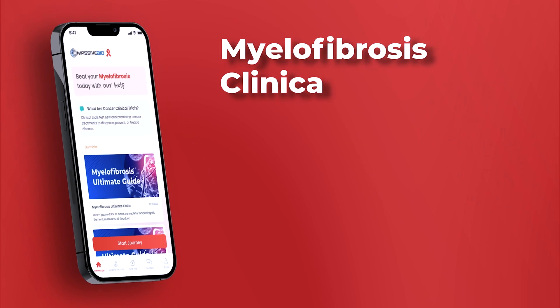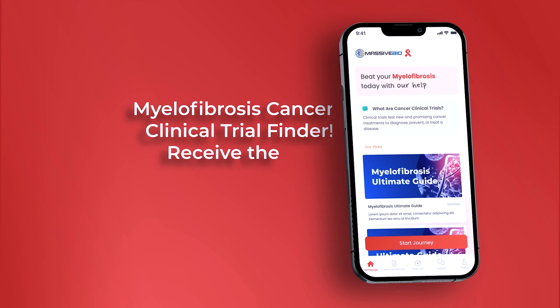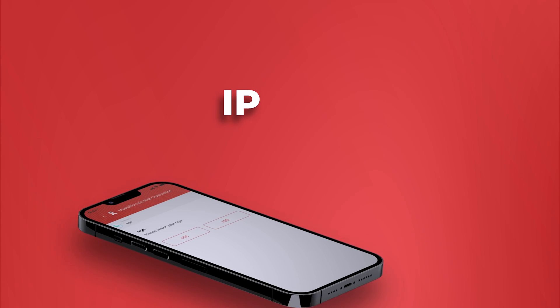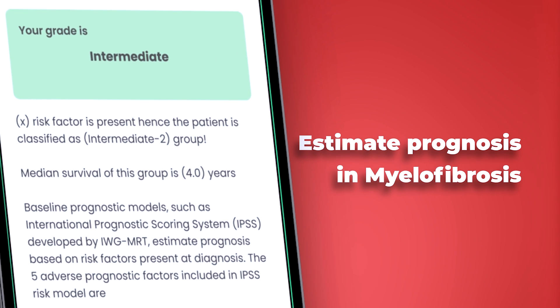Once symptoms have appeared, there is a score system you can check online. We also have the Massive Bio app for myelofibrosis — you can download it, check your symptoms, and see if there's a potential indication for treatment to discuss with your doctor, including clinical trials. Once you have made that specific decision for treatment, there are a number of options.